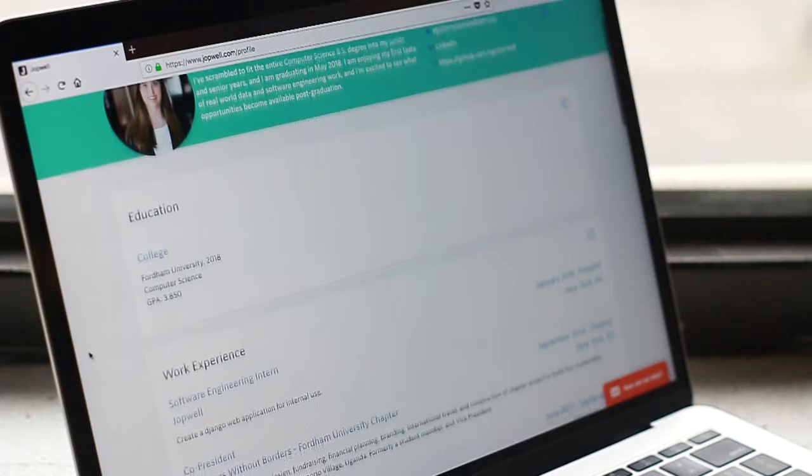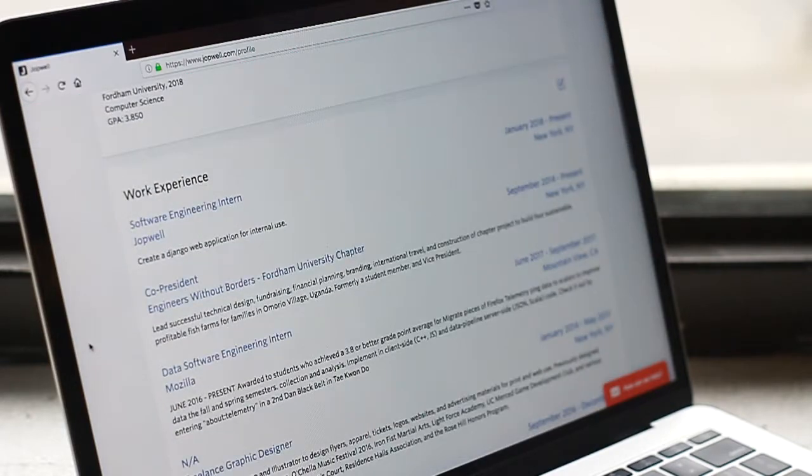Some of my favorite resources on Dropwell — step one being the profile, so you get to go in, you get to put in your experience, your preferences, everything that you have done and things that you want to do, and you upload your resume. Pro tip: upload in PDF form.